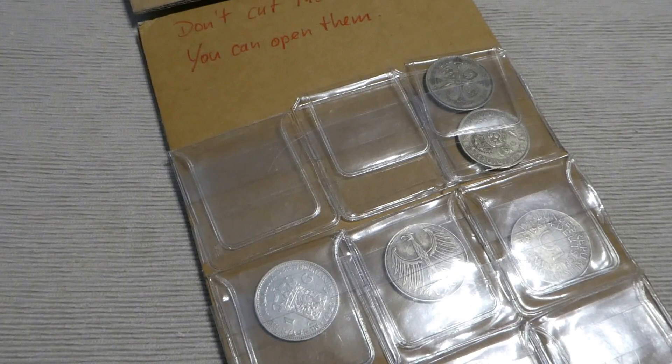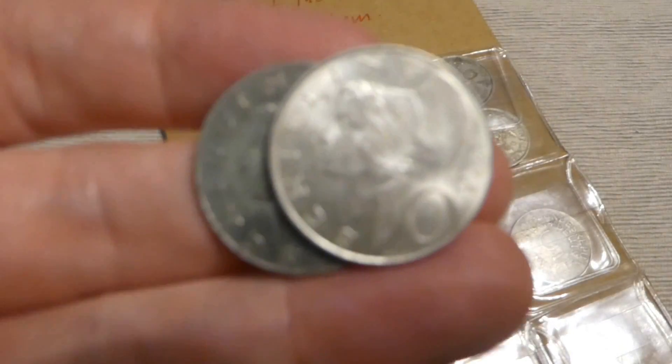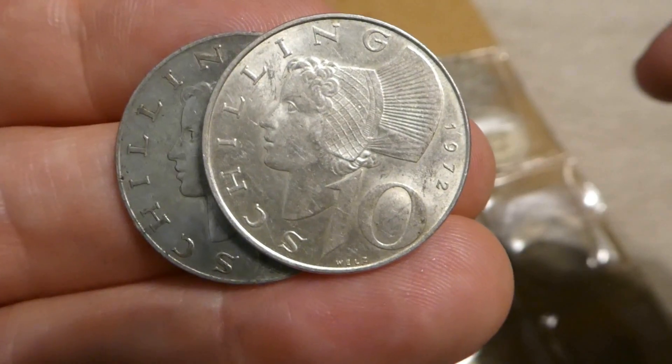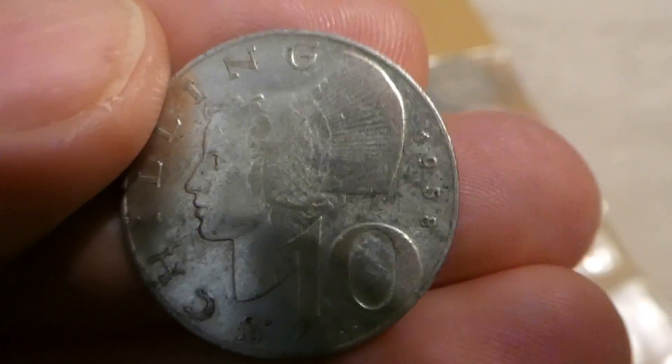What I will put in instead is, first of all, two Austrian 10 shilling coins, because together they have about 10 grams silver content. One is from 1972 and the other one is from 1958. So this is the first thing I'll put in.